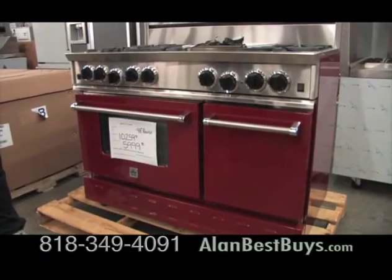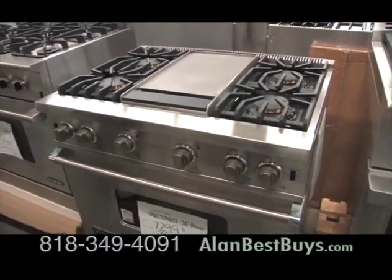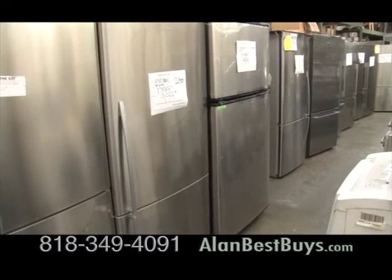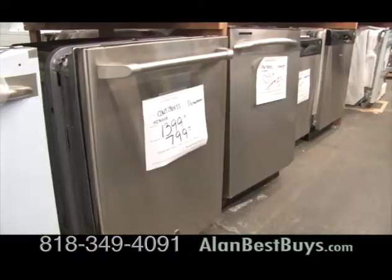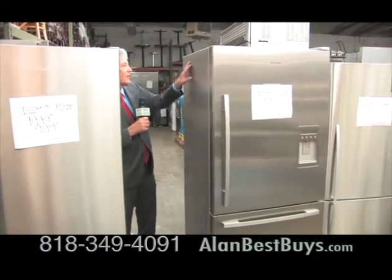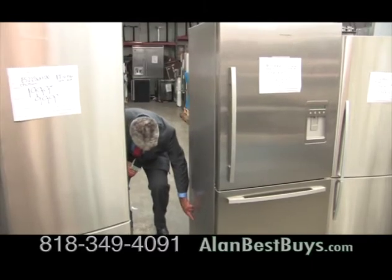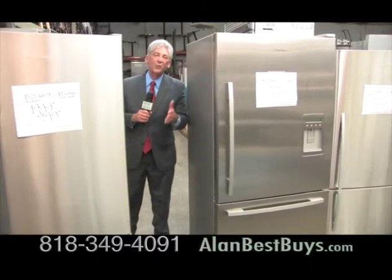New deals arrive all the time. This Viking range was never used, but the shipping box was damaged so it couldn't go to a regular retail store — the Appliance Outlet got it at a much lower price. With scratch and dent appliances, a little flaw that might go against a wall could save you hundreds of dollars. Those two little dents that go against the wall will save you $600.